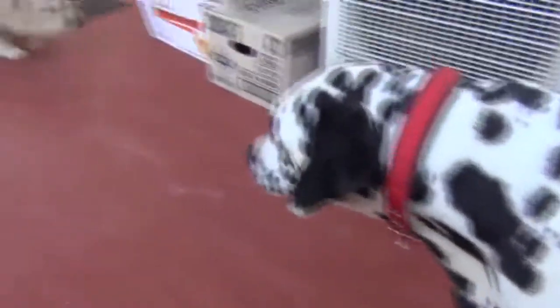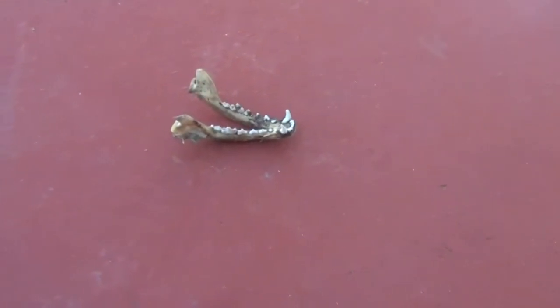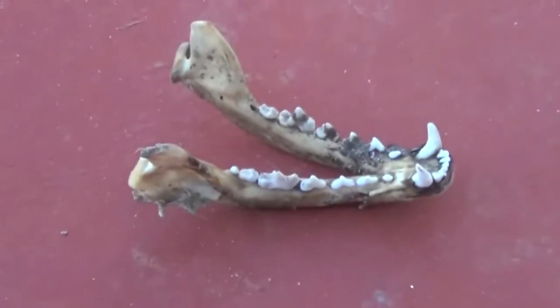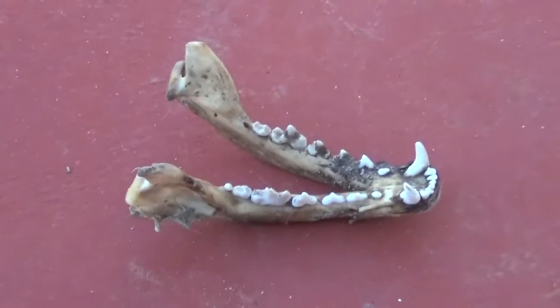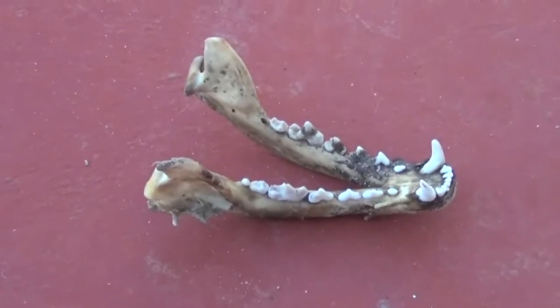Oh guys, I've got some bad news. Remember that fox skull from the beginning of this video? That's all that's left — just the lower jaw. Cindy just ate the bloody skull. And about 10 minutes ago they got another one of my sheep skulls too. Very disappointed guys. Chat soon, see ya.